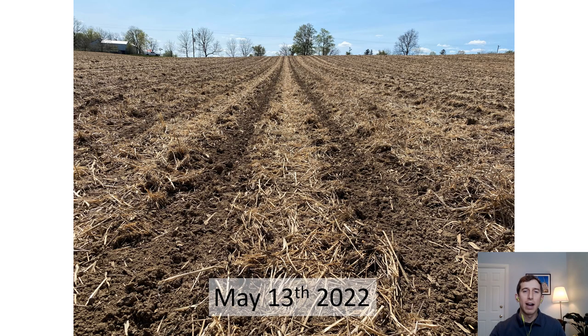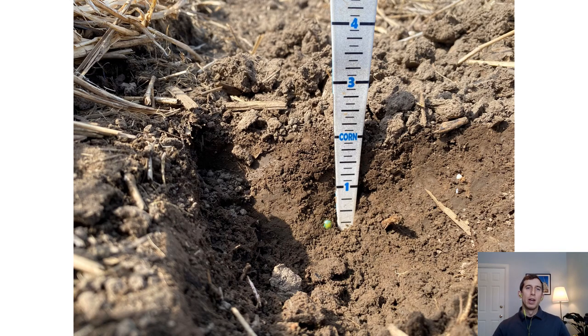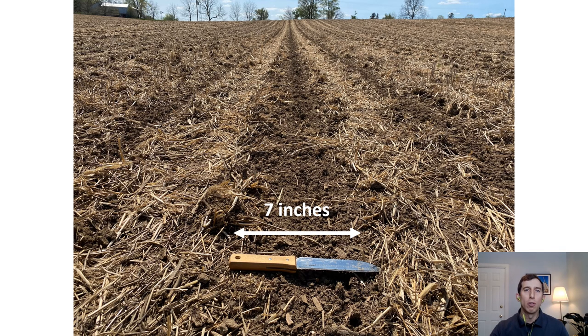Here's what the field looked like the day after. Corn was seeded into moisture at 2 inches without smearing in the seed trench. The row cleaners cleared over 7 inches of residue over top of the corn rows. Now let's take a look at field conditions a couple of weeks later.